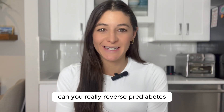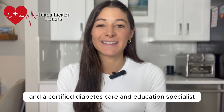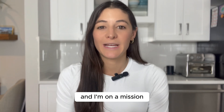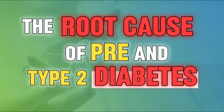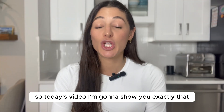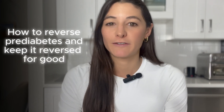Can you really reverse pre-diabetes? My name is Diana Lacalzi. I'm a registered dietitian and a certified diabetes care and education specialist, and I'm on a mission to help people reverse the root cause of pre- and type 2 diabetes. Today's video, I'm going to show you exactly that — how to reverse pre-diabetes and keep it reversed for good.